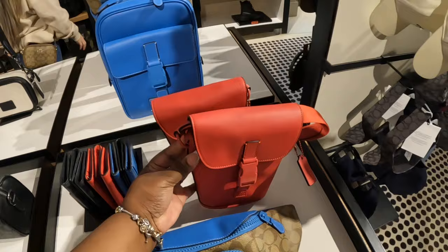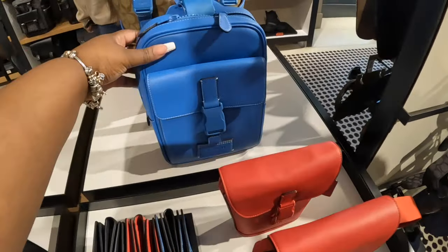I don't see the price on this, but this is over in the midsection. This is nice — I have the blue one.